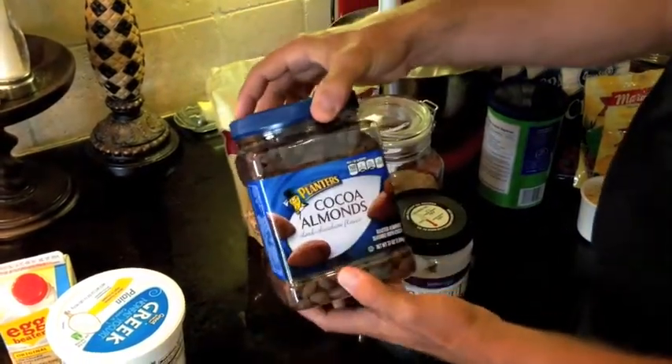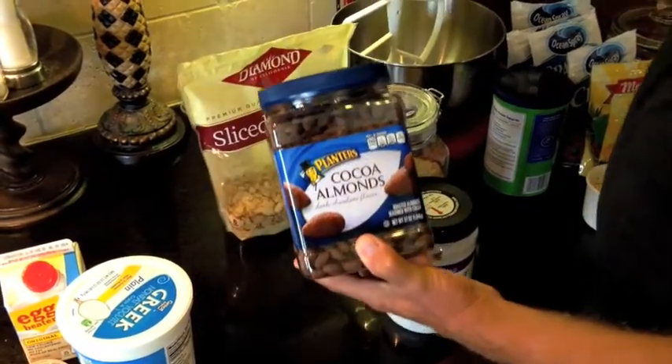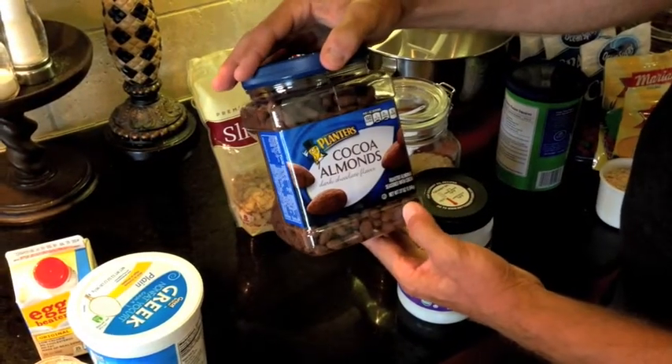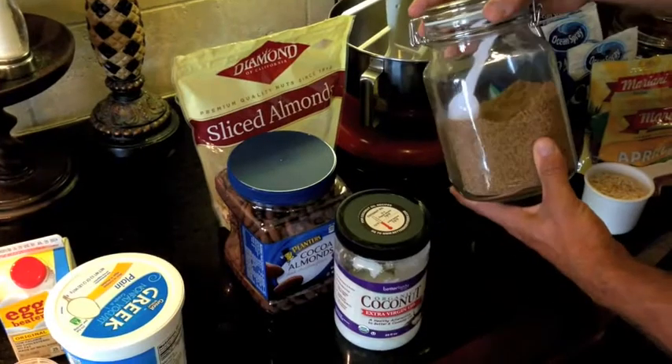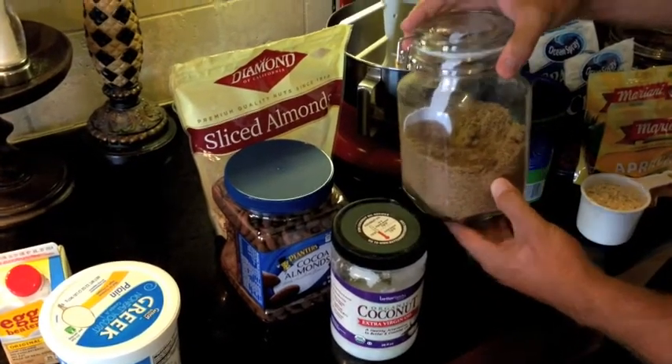Another fat is almonds. Sometimes I use sliced almonds, sometimes whole almonds — just depends on what I have. I love these cocoa-covered almonds; they're really delicious. And then flaxseed is another good healthy fat to mix in as well.